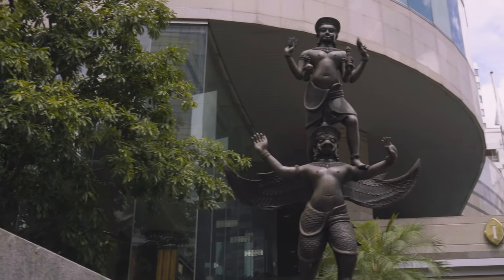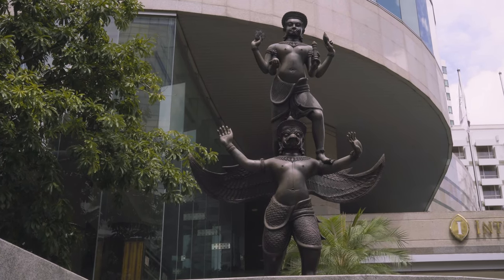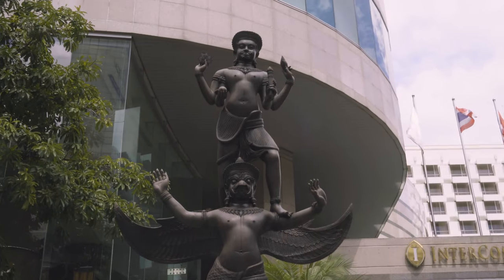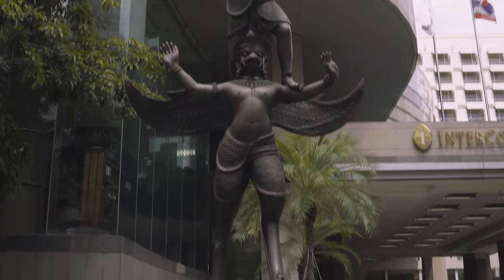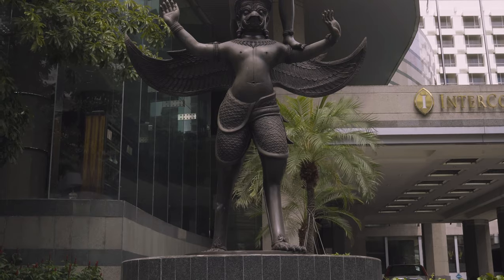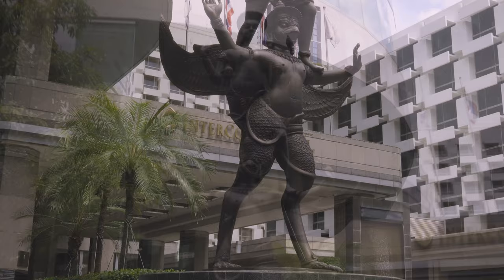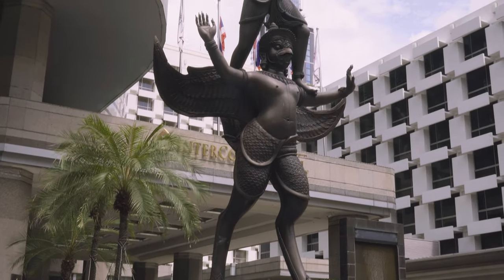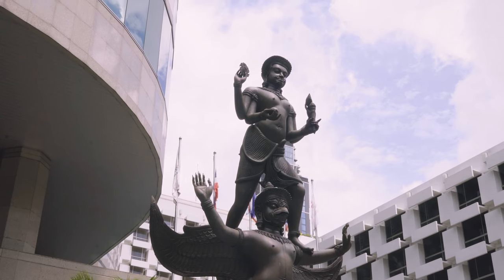The Narayana statue is the image of the God of Protection and makes its home at the front of the Intercontinental Hotel. The God Vishnu is accompanied by the Garuda. The statue at the Intercontinental Hotel is of Narayana standing on the shoulders of the bird-like Garuda. The Garuda is in fact one of the cultural symbols of Thailand. The Narayana statue is also open 24 hours.